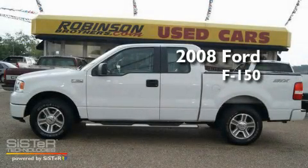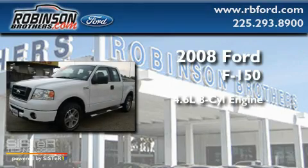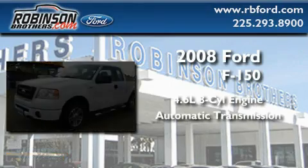This is a 2008 Ford F-150. It features a 4.6-liter, eight-cylinder engine and an automatic transmission.